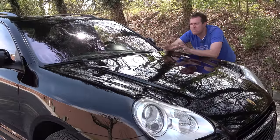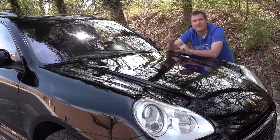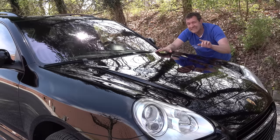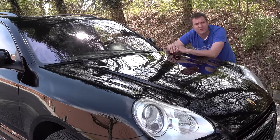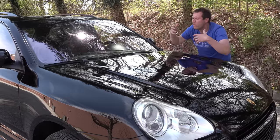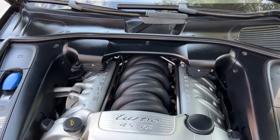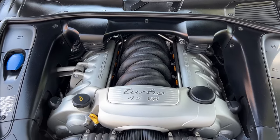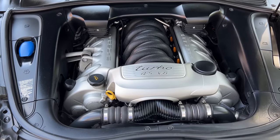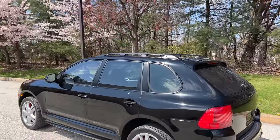If you bought that original base-level Cayenne, you had 240 horsepower — a 0-60 time in the mid-9 second range for the Porsche SUV, not exactly fast, and a sticker price in the low-to-mid $40,000 range. Or you could step up to a wide variety of other Cayenne models, with the Turbo S at the top of the range. The Turbo S had a 4.5 liter twin-turbo V8 that made 520 horsepower, costing $113,000 to start — almost three times the base model. It was massively expensive and massively powerful.